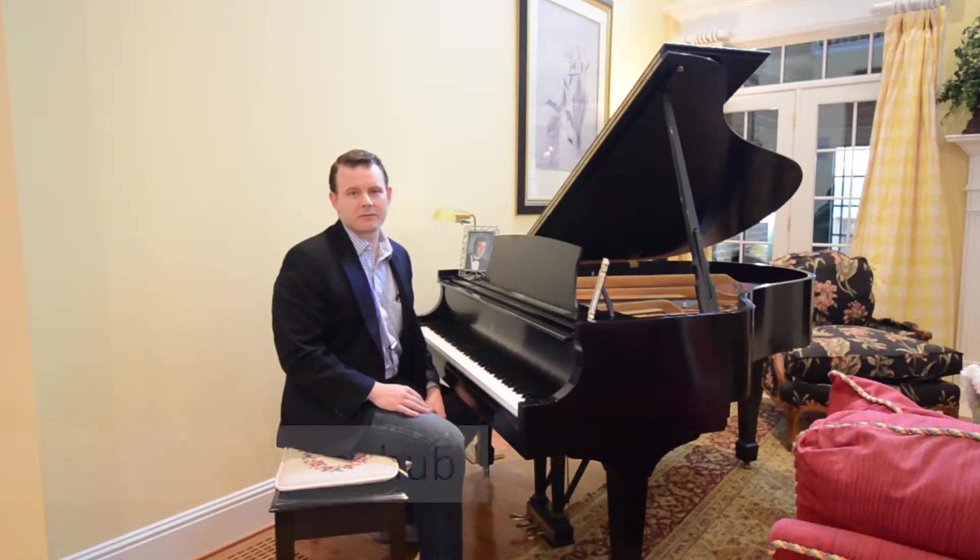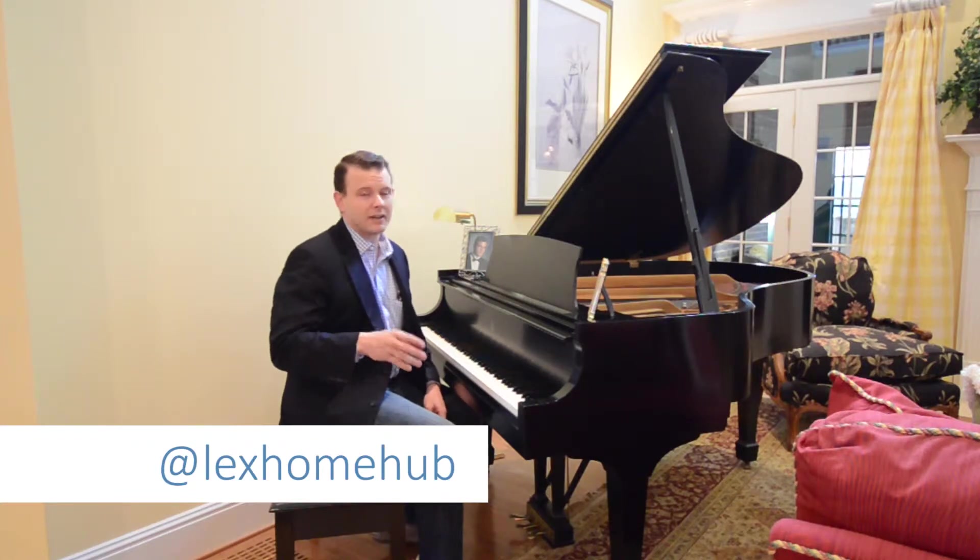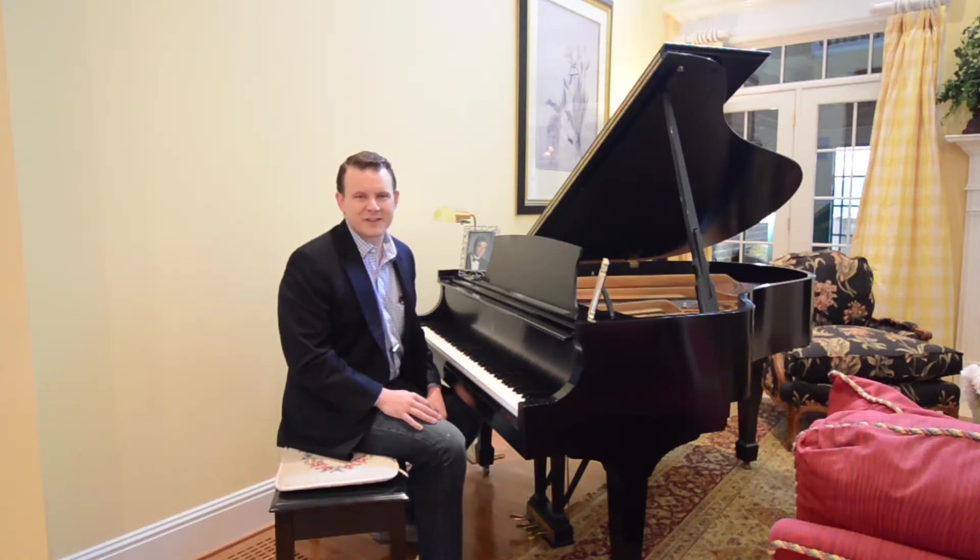As always, thank you so much for watching — I really, really appreciate it. If you have any questions or you'd like to comment, find us at Lexhome on Facebook, Instagram, Snapchat, YouTube — all of them. Please comment below. I would love to hear your feedback and we'll look forward to seeing you again next week.